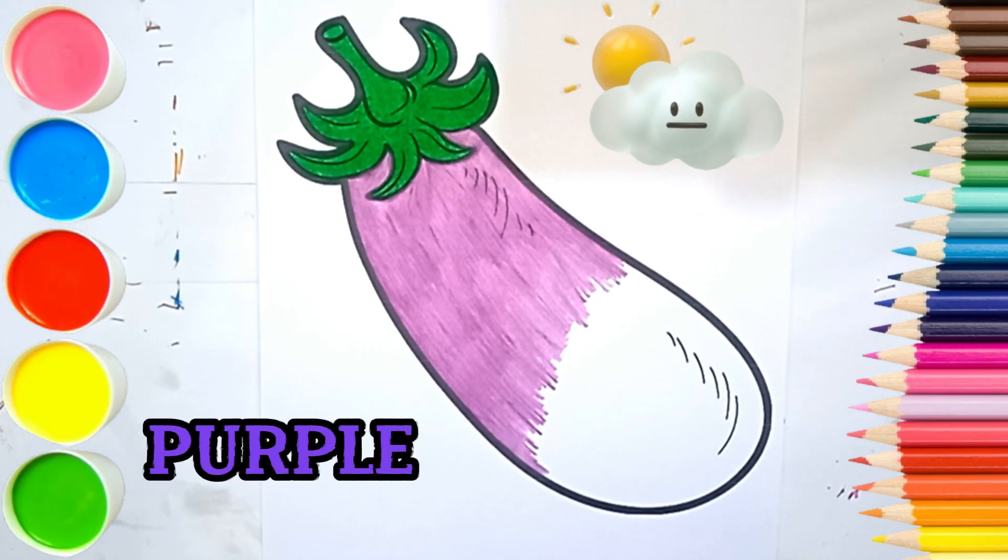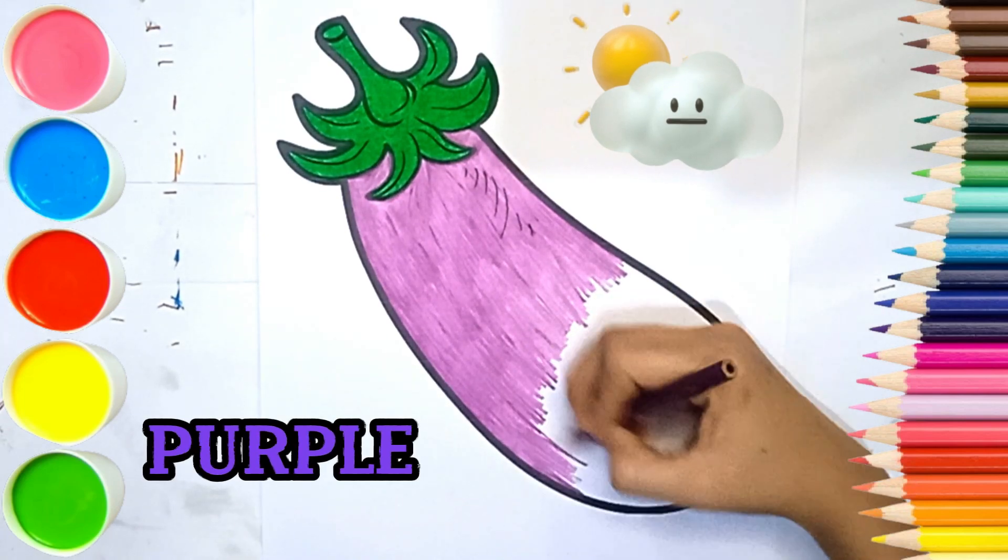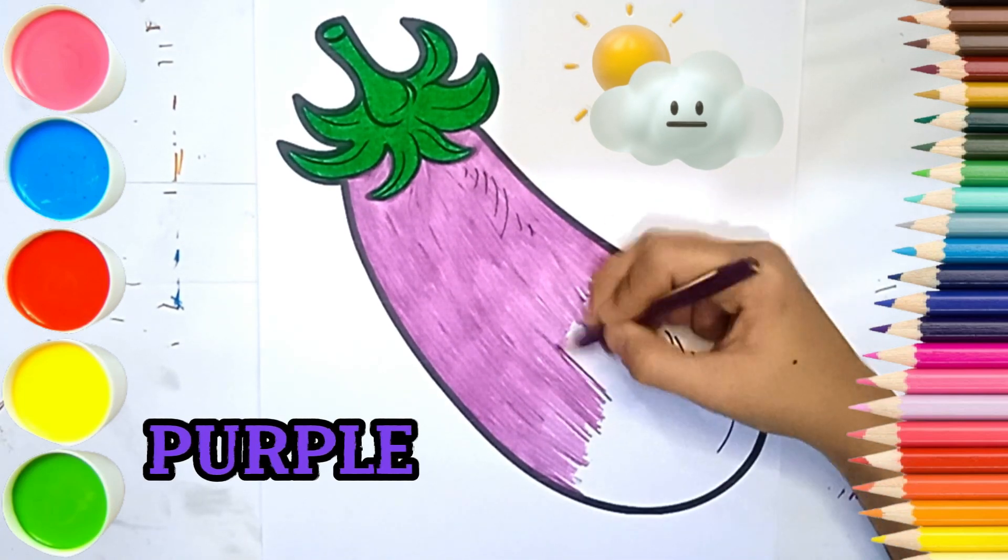To color a large area like this, we should use crayons. But I'm already using colored pencils, so let's continue with colored pencils again.